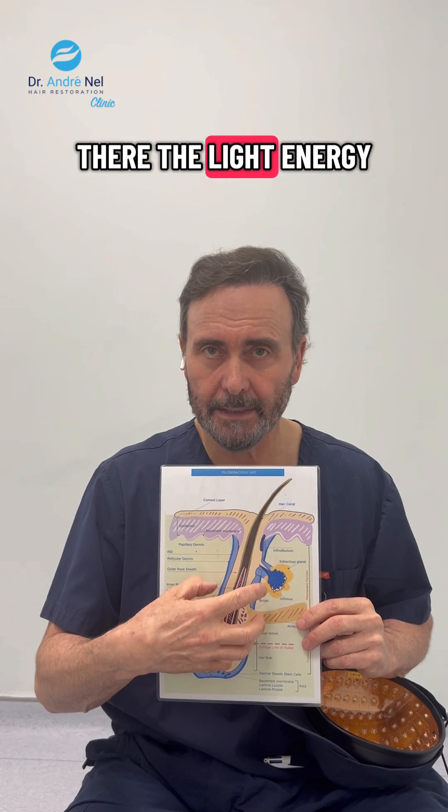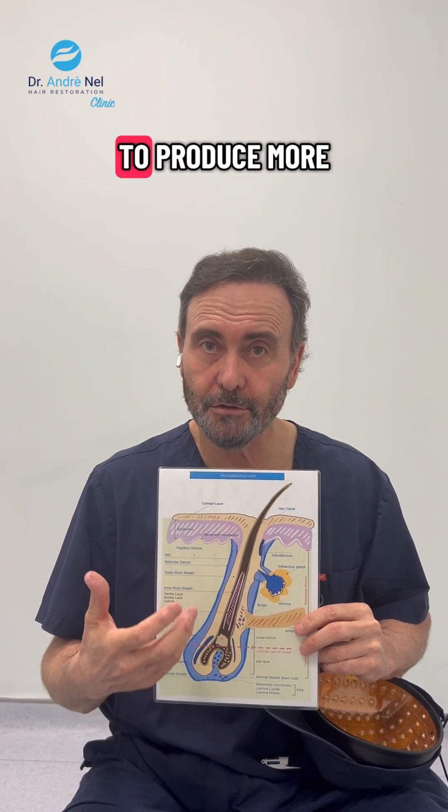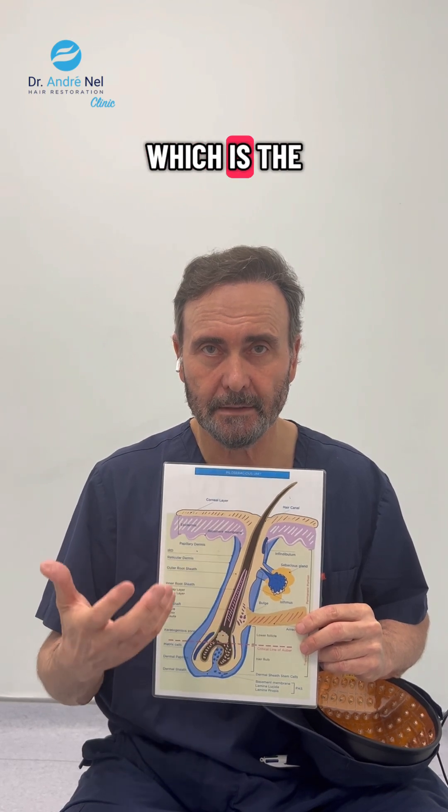The light energy arrives there — energy cannot be destroyed — so that energy is then used to produce more adenosine triphosphate, which is the fuel for cell metabolism.